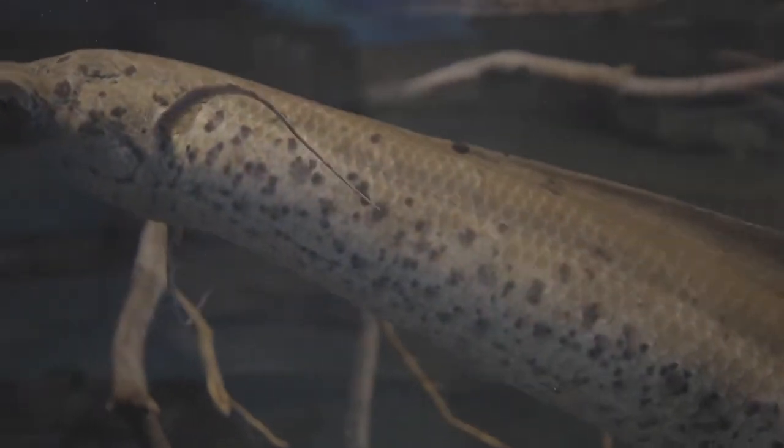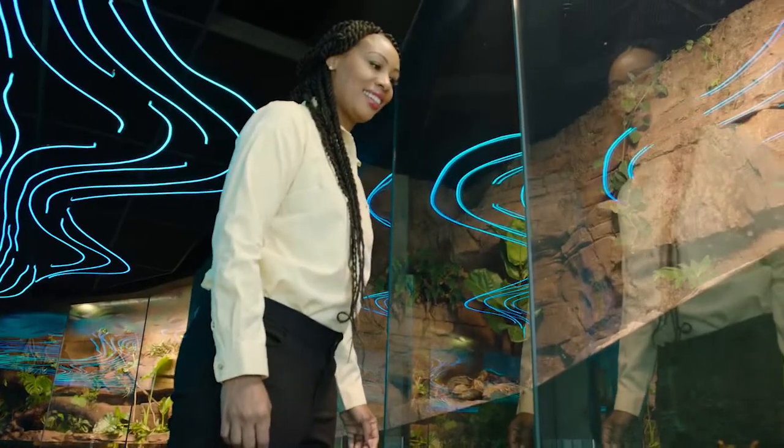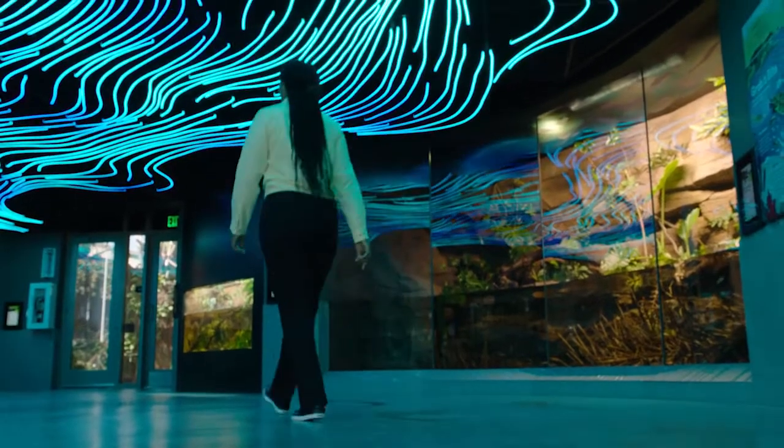Do you believe me now? A prehistoric fish right here at San Diego Zoo. I wonder if there are any more prehistoric animals around here?